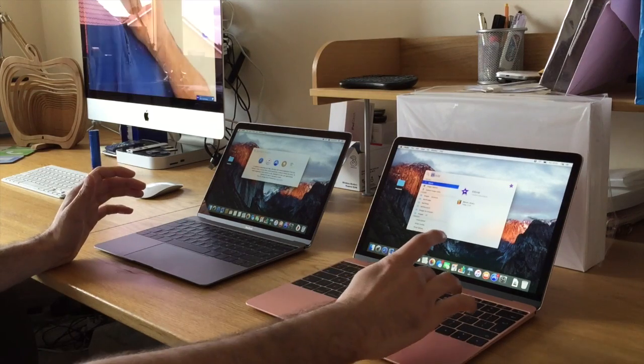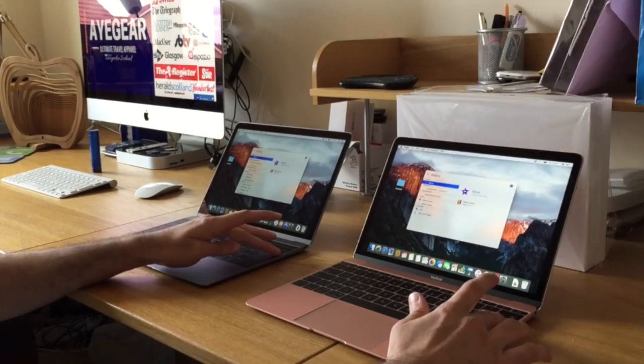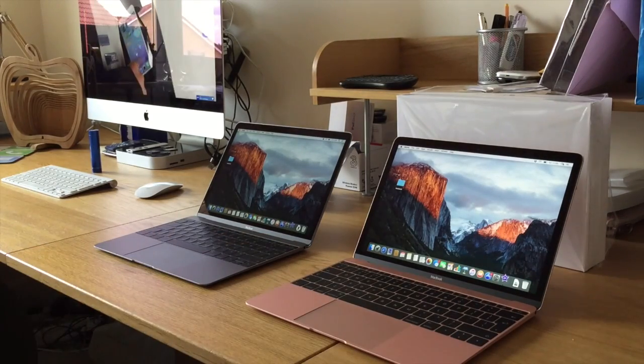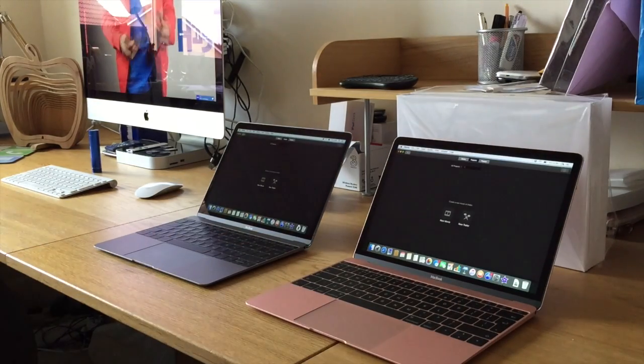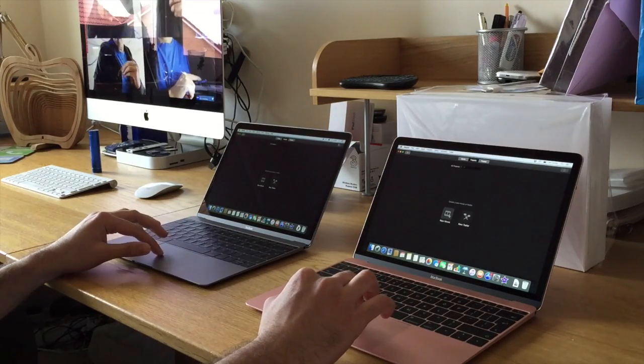This next test is going to be fairly straightforward. We're going to load up iMovie at the same time and do some speed tests within there to see how it copes with video editing. As you can see, the new MacBook was slightly faster.